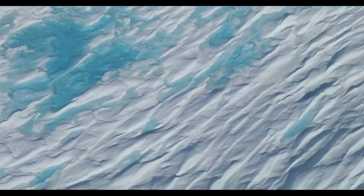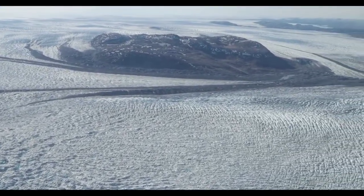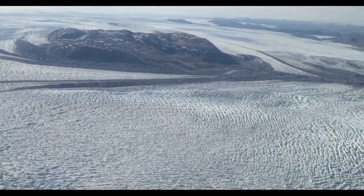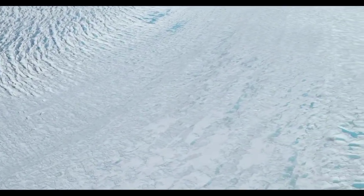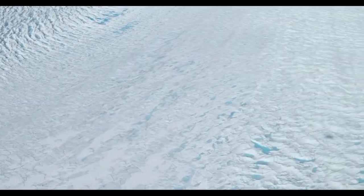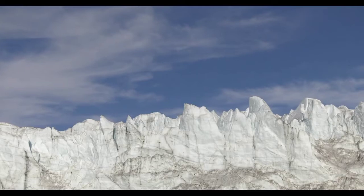Greenland's major physical feature is its massive ice sheet, which is second only to Antarctica in size. Over 80% of the island is covered in ice. The Greenland ice sheet covers over 1.8 million square kilometers and, after Antarctica, is the world's second largest body of ice. Combined, they hold 99% of the planet's freshwater reserves.